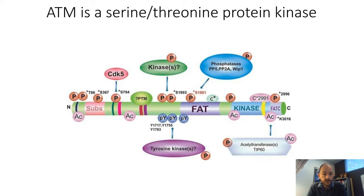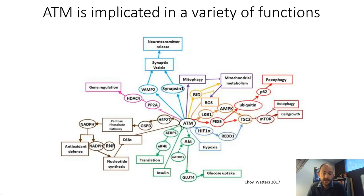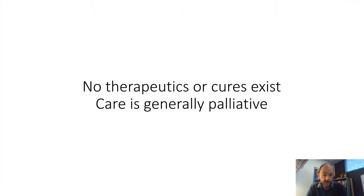The ATM protein is a serine-threonine protein kinase — a huge protein of over 3,000 amino acids with several signaling domains. Given this complexity, it has been implicated in a wide host of different cellular processes, including neurotransmitter release, mitochondrial metabolism, autophagy, and glucose uptake. It is most well known for its role in DNA repair — in particular initiating the repair of double-stranded DNA breaks — and has also been implicated in gene regulation. As you can imagine, loss of a protein with such diverse roles is likely to cause a very diverse set of characteristic symptoms.